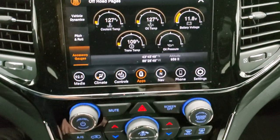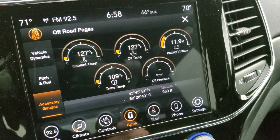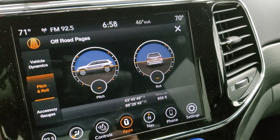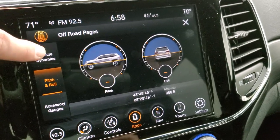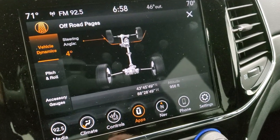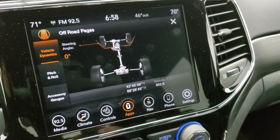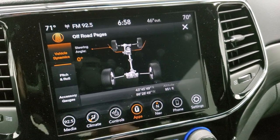Up here are your off-road pages — you can see the different gauges right there: coolant temp, oil temp, battery voltage, trans temp, and oil pressure. You also have your latitude, longitude, and altitude right there. Pitch and roll — so if you're going off-road, you can make sure you're not going to tip your vehicle over. Nice to see we're completely flat in our brand new picture studio here. You get steering angle as well as whether you're in four-wheel or two-wheel drive, though since this has the automatic Quadra-Trac I system it won't show that option like the Quadra-Trac II models do. Really cool stuff on those off-road pages.